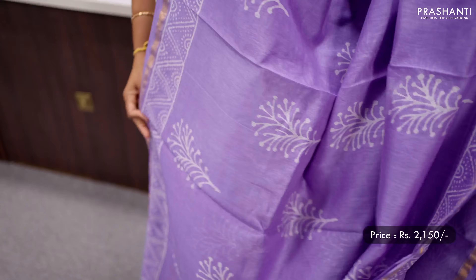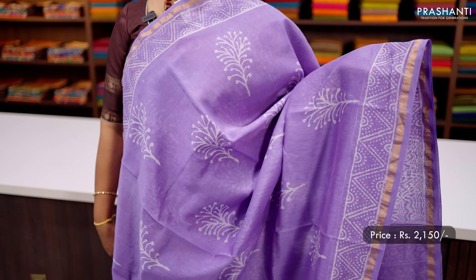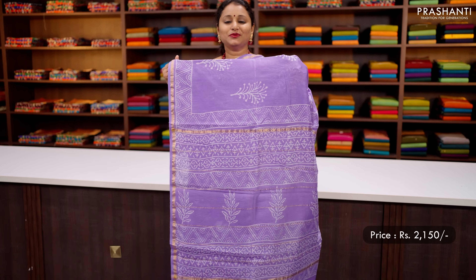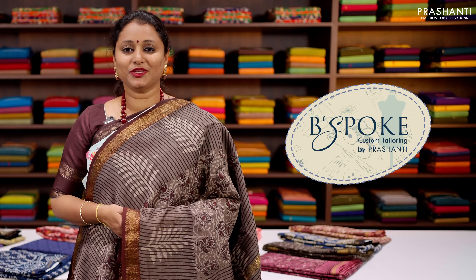Lavender — another pretty colour with simple zari woven borders along with block printed buttas in the body and geometric prints on both sides of the borders. That's the block printed pallu — very classy and elegant — and a matching plain blouse, priced at ₹2150.